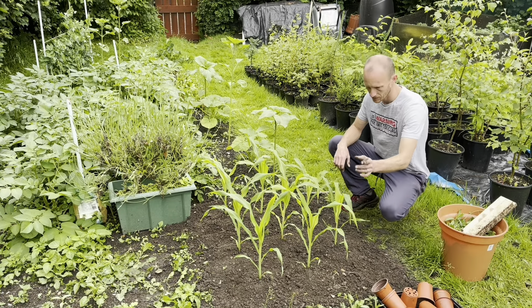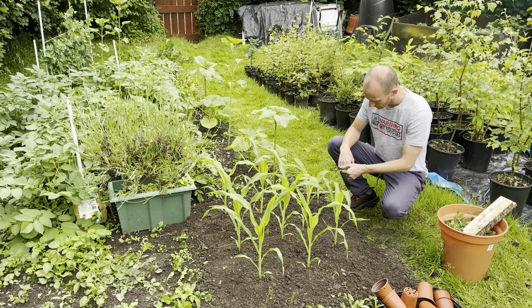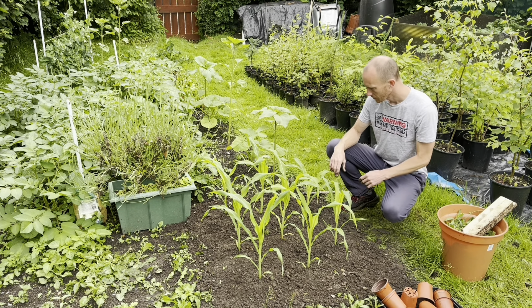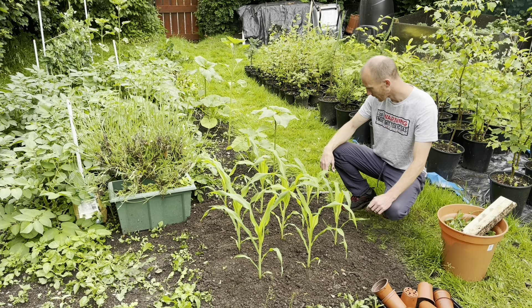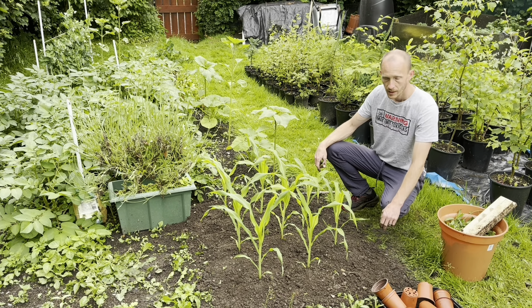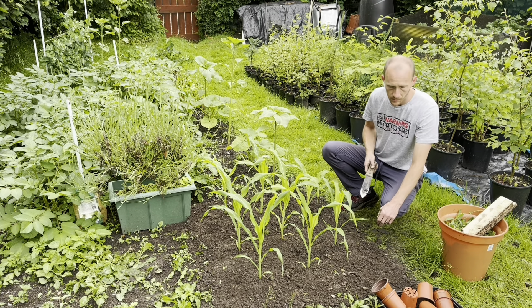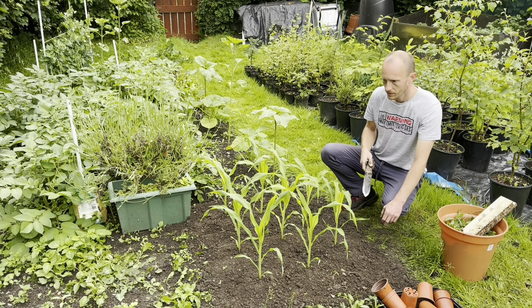So the sweet corn is in and they're looking really healthy. They were quite rootbound in the pots, but now they're in the ground they'll be able to put down their roots and should really start growing quite fast. I've still got a little bit of space either side because I had to put two in the front row, so I think I might put a couple of marigolds in either side just to deter any slugs. The slugs tend to leave sweet corn alone most of the time anyway, so not too worried about that.